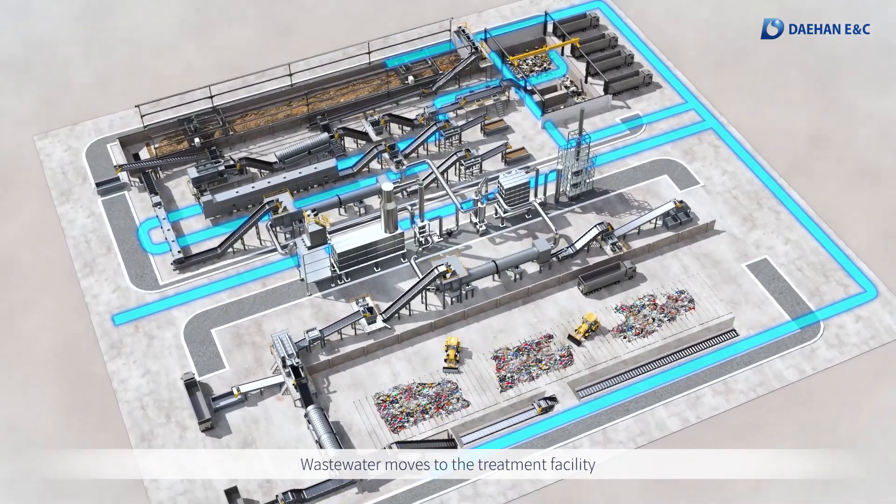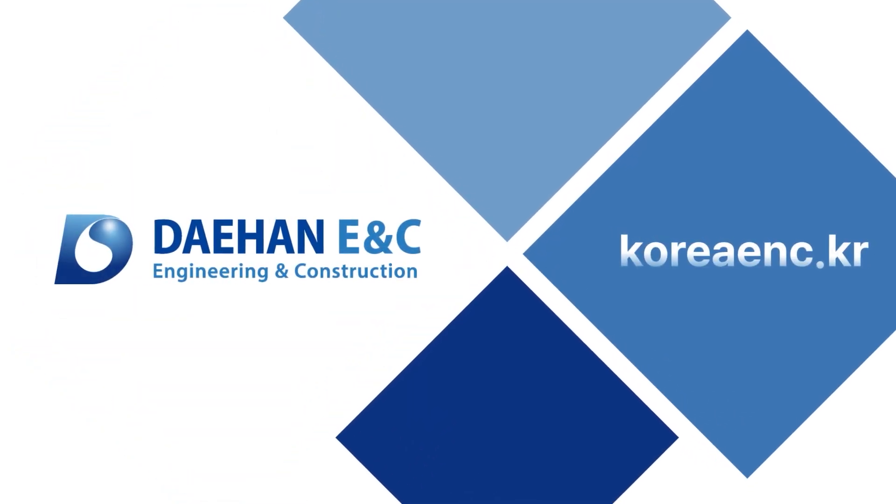Wastewater moves to the treatment facility and then to the channel.